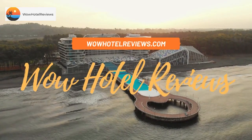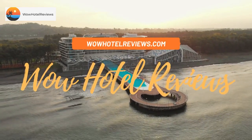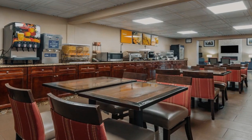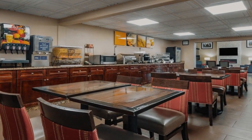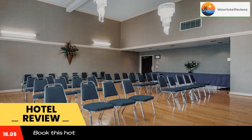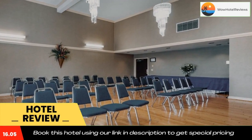Hello guys, welcome to Wow Hotel Reviews. Today I am reviewing Comfort Inn Matthews Charlotte, a three-star hotel. Please use our Booking.com link in the description to book the hotel and get good pricing.